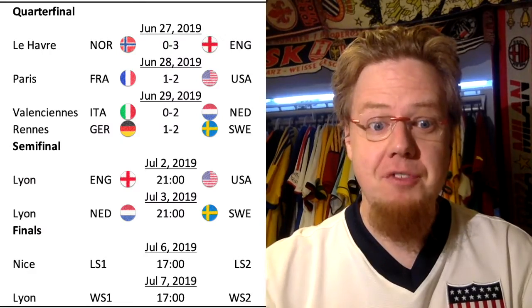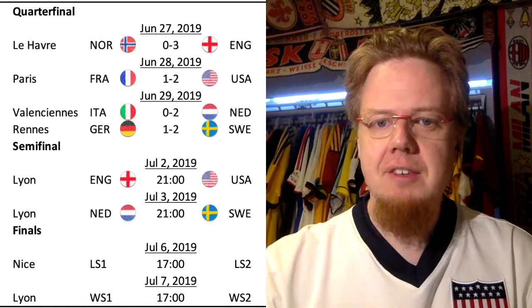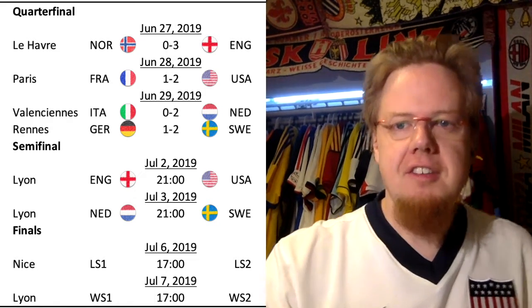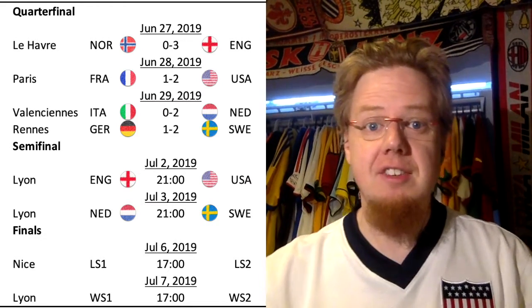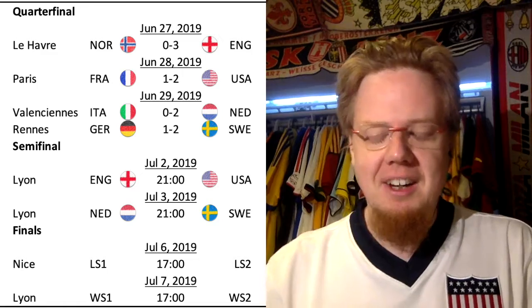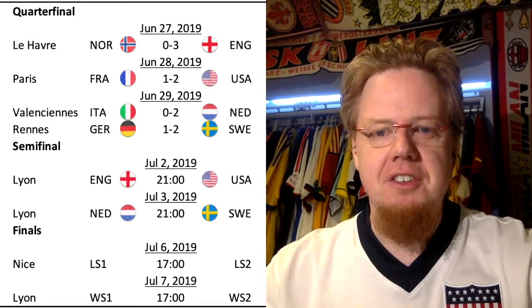Good morning, my Soccer Universe. Let's talk about the first semifinal of the Women's World Cup played in Lyon. England and the United States met, and by now you probably know the result — the States moved on to the final, hence I'm wearing my 2013 centenary jersey.